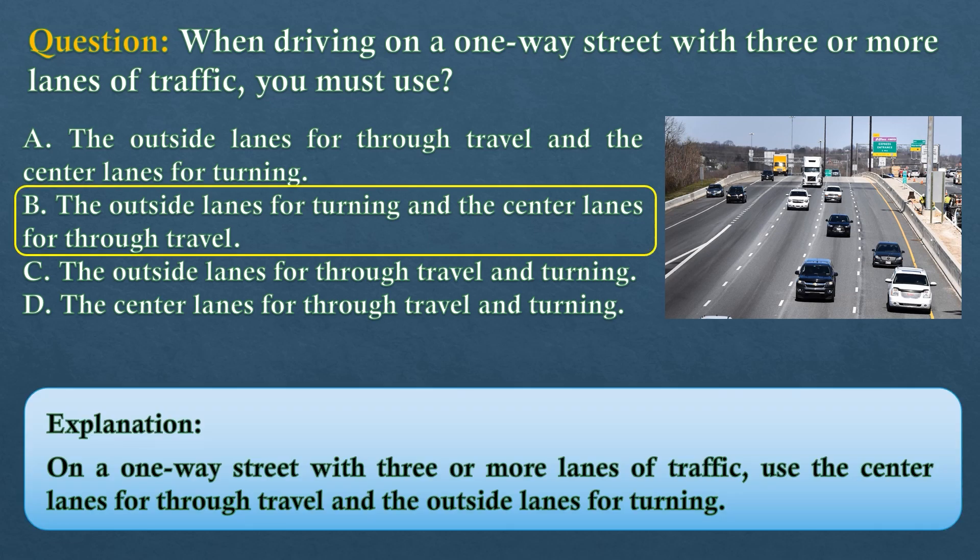The answer is option B: the outside lanes for turning and the center lanes for through travel. On a one-way street with three or more lanes of traffic, use the center lanes for through travel and the outside lanes for turning.